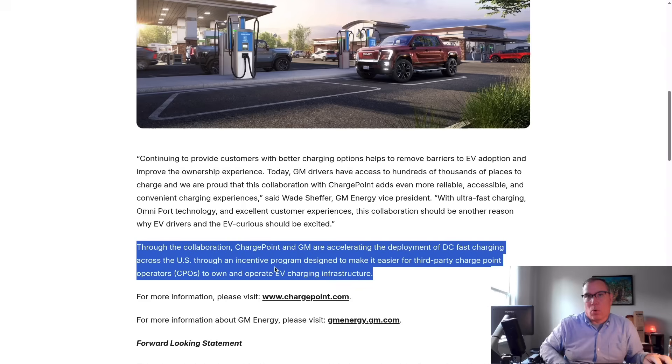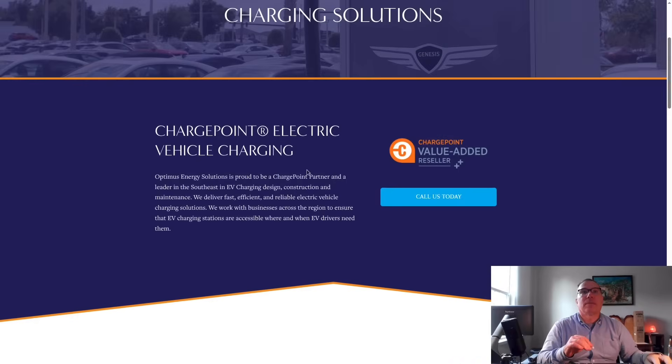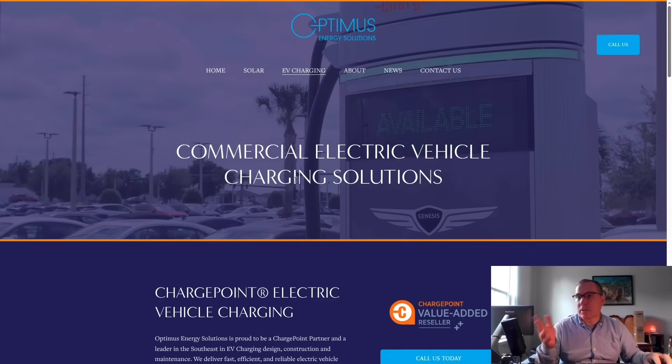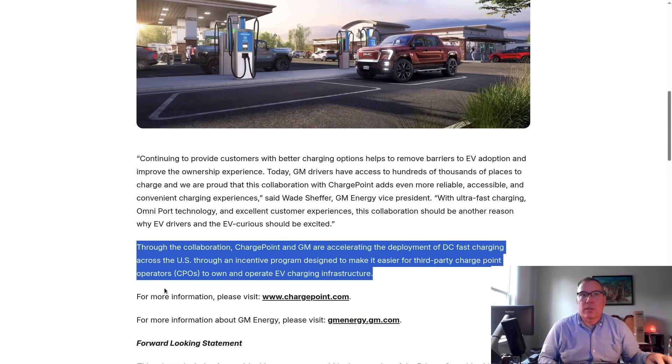It says: through an incentive program designed to make it easier for third-party ChargePoint operators to own and operate EV charging infrastructure. Which is exactly what we see — third parties. This is not General Motors building these stations. This is some third party who says, hey ChargePoint, I want to build this station but I just don't have all the money. General Motors will pay a certain amount in order to help you build your charging station, and if you want to go with their preferred VAR, Optimus Energy Solutions, they'll put it in and do the engineering and everything. But it's not General Motors or ChargePoint installing these stations — neither one of them knows how to install charging stations. It's third-party owners and operators.